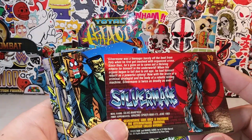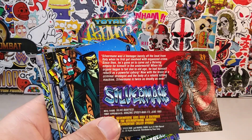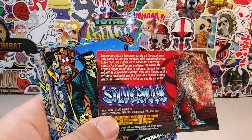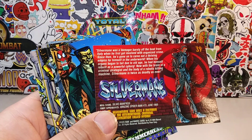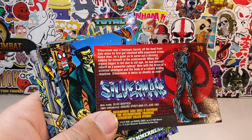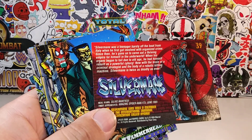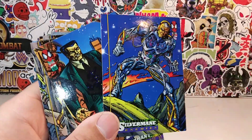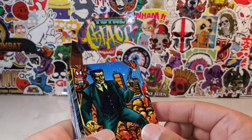If not, you can always fast-forward. Silver Mane was a teenager barely off the boat from Italy when he first got involved with organized crime. Since then, he's gone on to carve out a thriving empire for himself in the underworld. When his organs began to fail due to old age, he had himself rebuilt as a powerful cyborg. Now, with the brain of a criminal strategist and the body of a robotic killer machine, Silver Mane is twice as deadly as ever. Creepy! That'd be me in the future — when I get old, I'm going to build a robotic body. That's if I survive long enough.